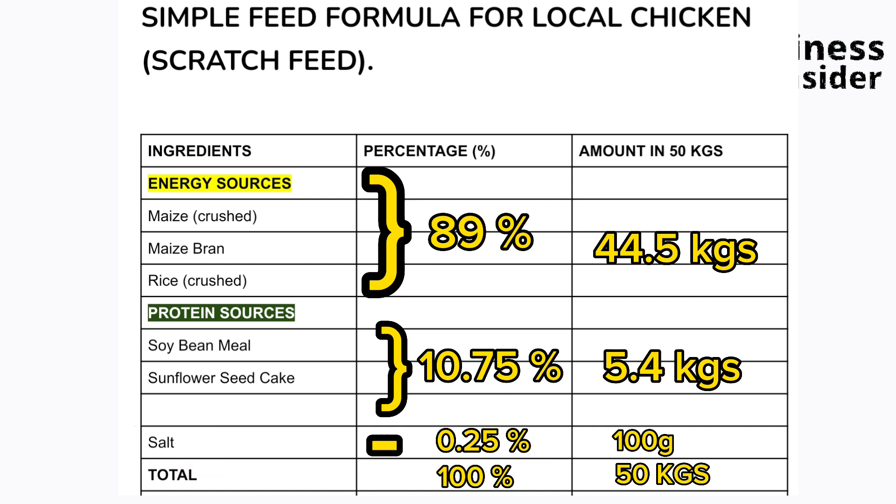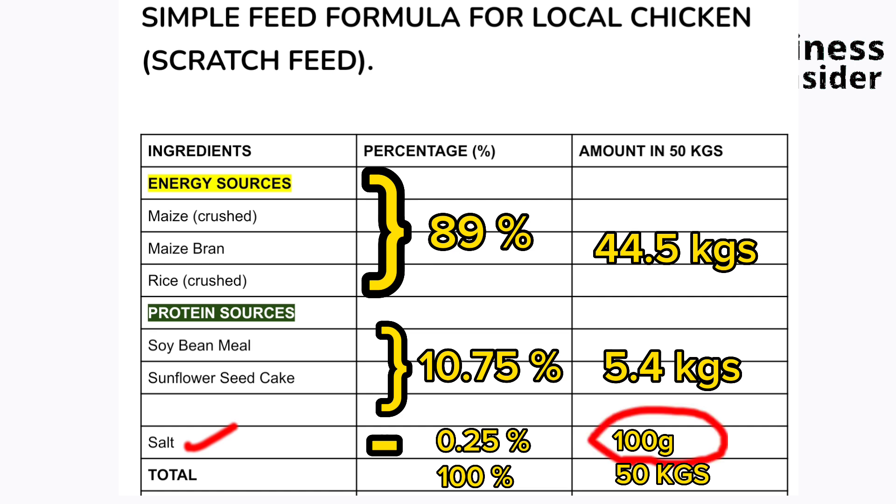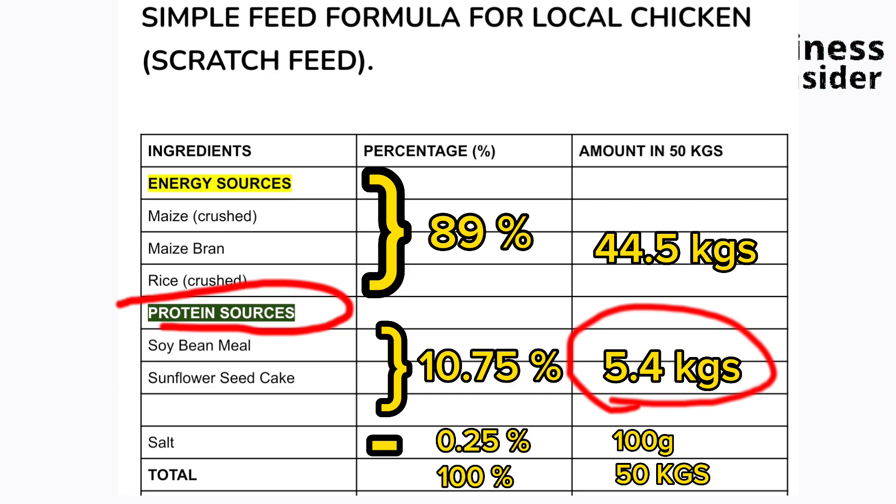Also in this formula, salt is added at 0.25% because it is very important. So for a 50 kg scratch feed, you need 44.5 kg of maize, maize bran, or rice; 5.4 kg of soybean meal or sunflower seed cake; and 100 grams of salt. The protein sources are the most expensive ingredient, and at only 5.4 kg, this formula is very cost effective.